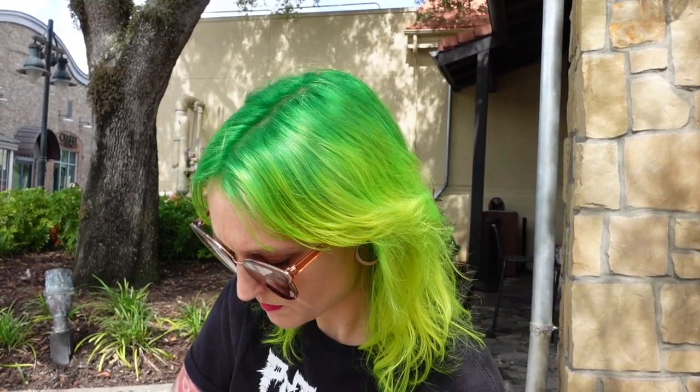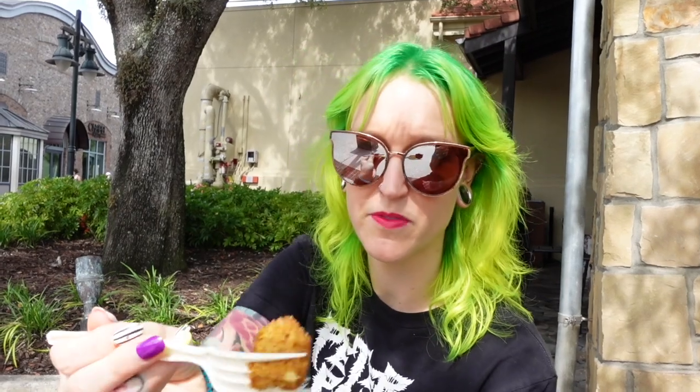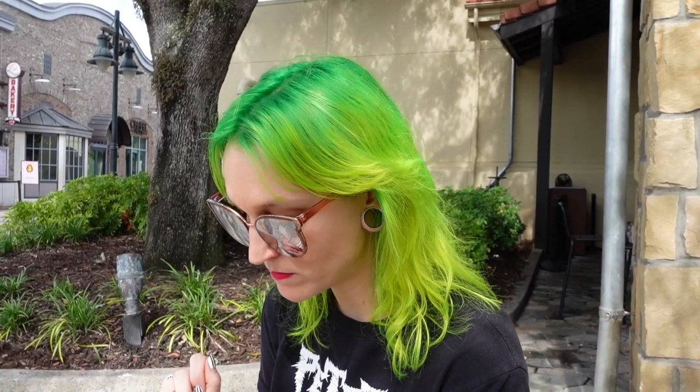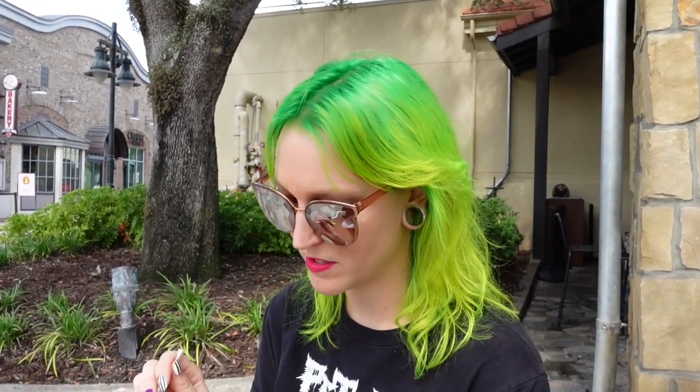Try the donut. I loved this donut last year, so I hope it is still just as good. It looks pretty good on the inside. That's a good donut. It's not as pumpkin flavored as the whoopie pie is, but it's still pretty good.